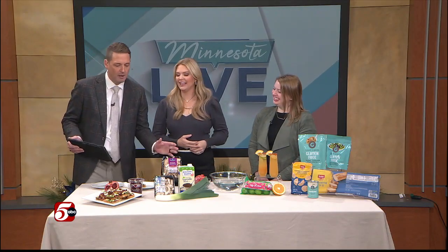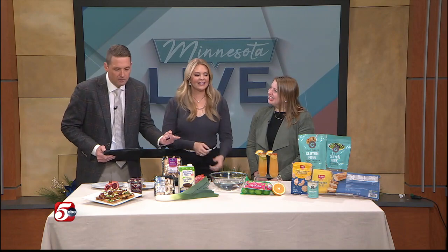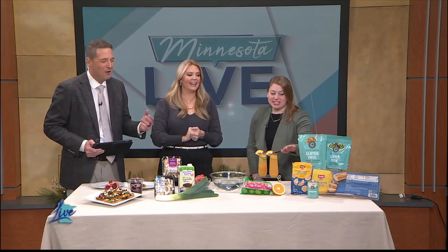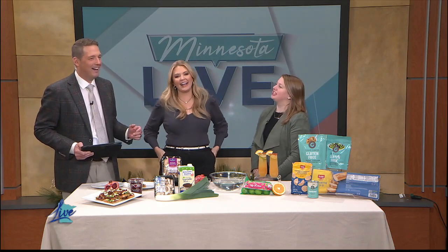I am looking at — I'm scanning this table right now — I see no cream cheese. No can of cream of mushroom soup. Hey, there it is. There's a gluten-free can over here that we're sneaking in.